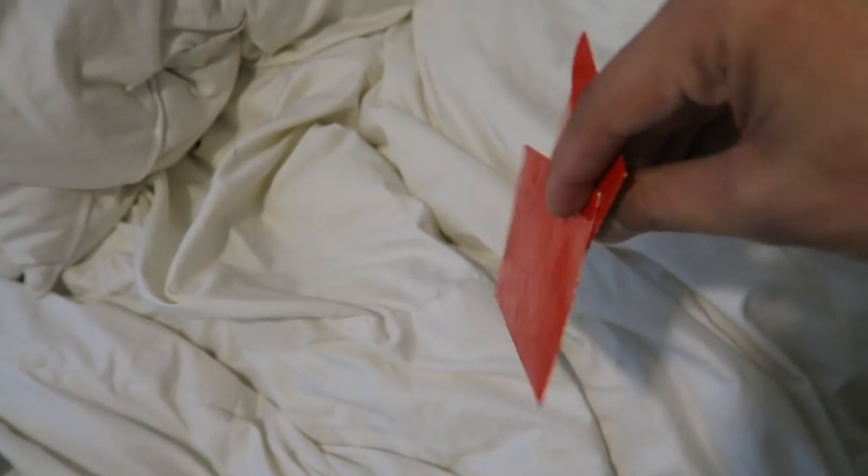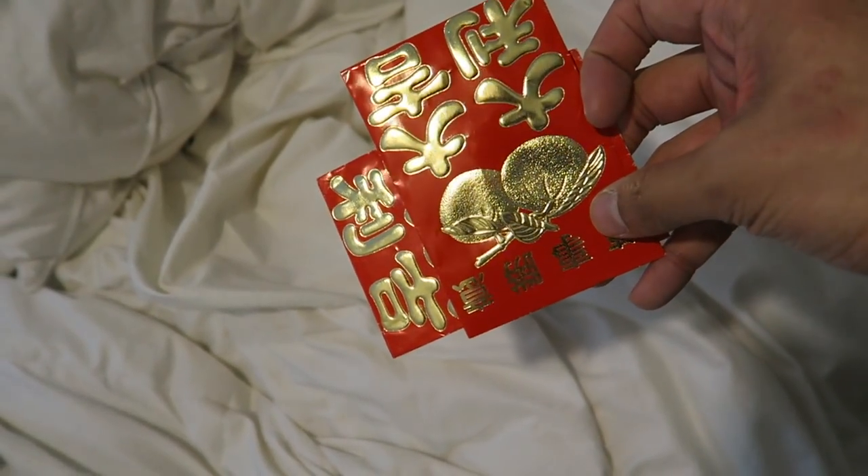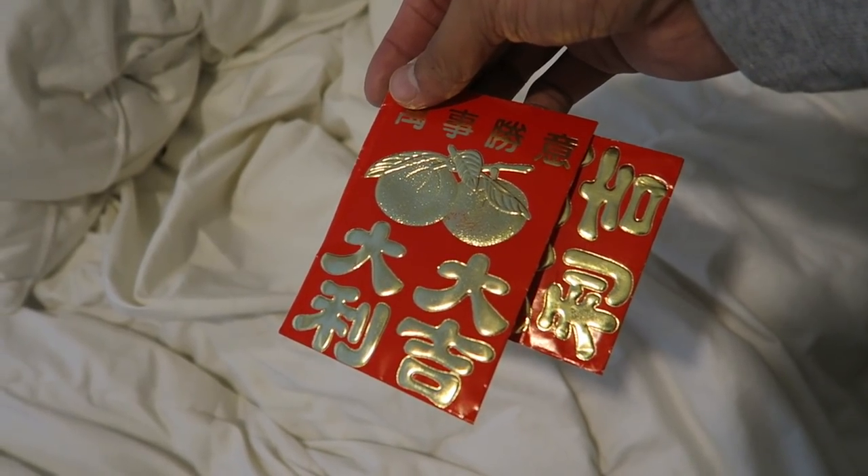Just got to the boo boo's room and these fell on the floor. Shout out to mama boo boo. This is actually from the boo boo's auntie — Chinese New Year. Shout out to auntie boo boo for the Chinese New Year little gift — a little bit of moolah for me and the boo boo.